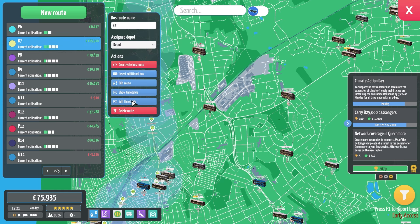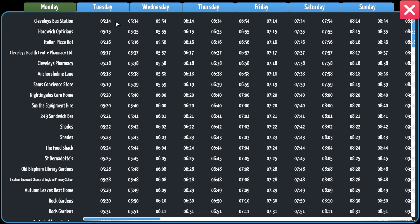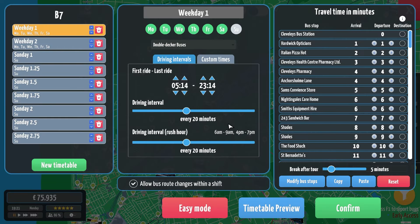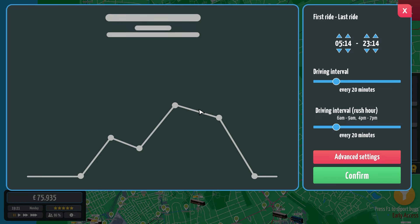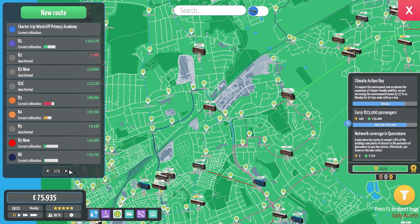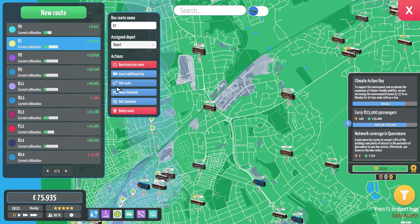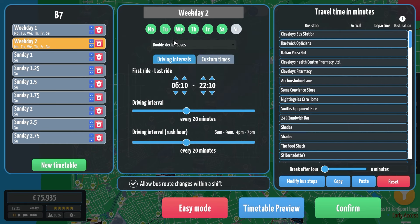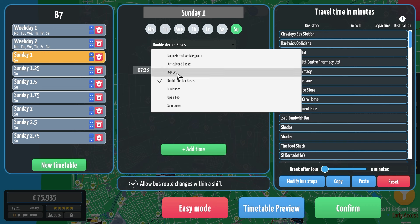Let's go to our 7. Let's go show timetable. So they run every 20 minutes. Let's edit timetable and then just click on easy mode and it will say roughly how many buses we need. Hopefully it's not too many. So let's go to the line 7. Edit timetable. Click them all on.